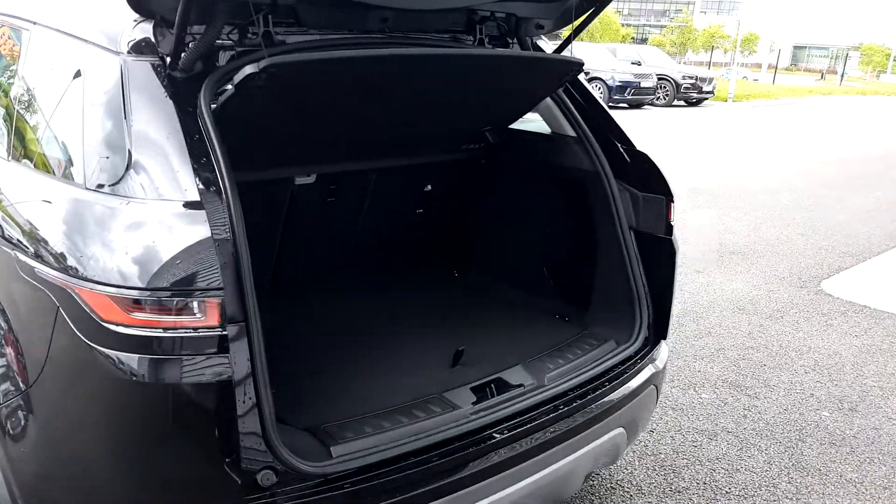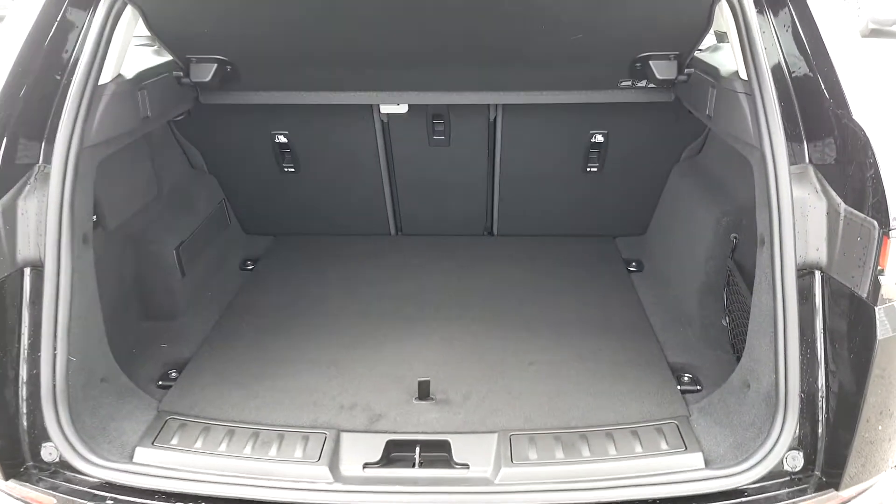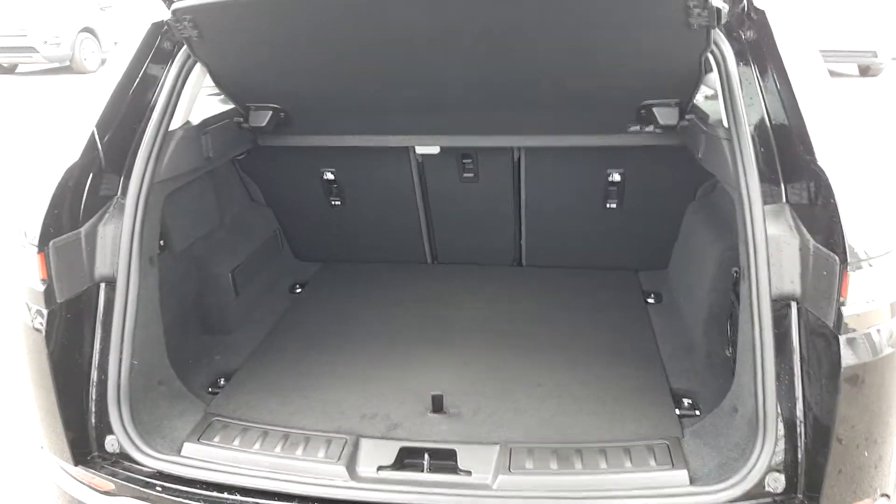Front and rear parking sensors along with a first-hand camera. It also has quite a spacious boot — 550 litre capacity with split folding rear seats for additional storage when you need it.